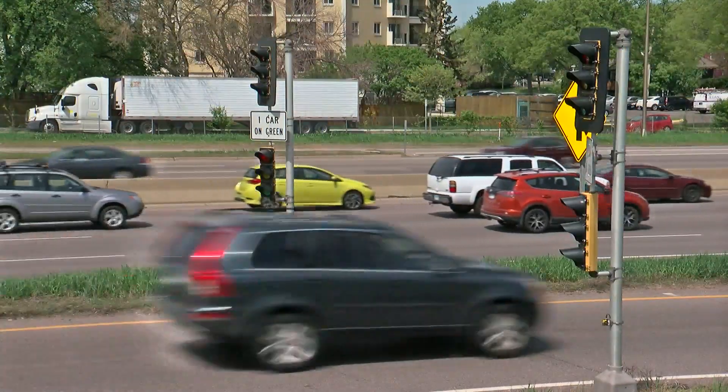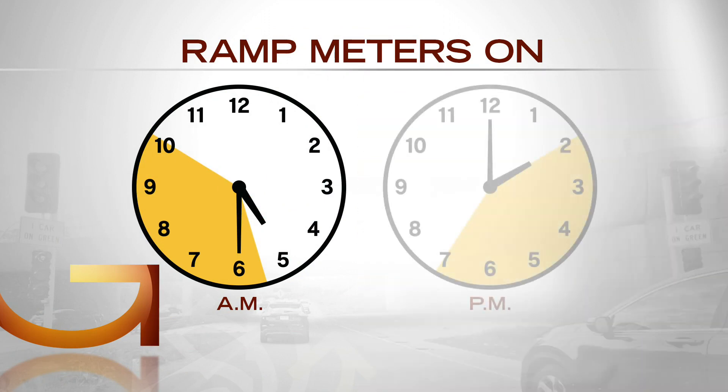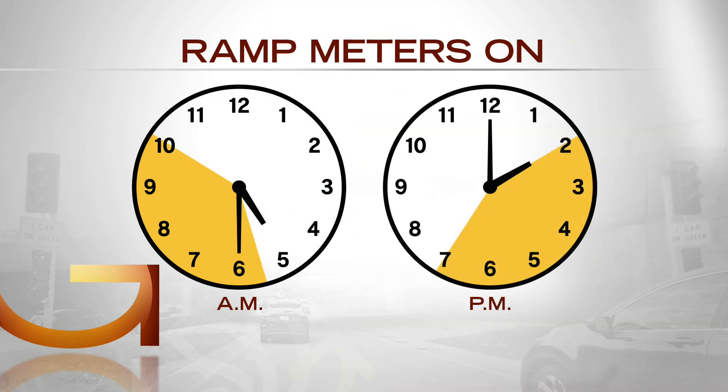The meters aren't running all day. They turn on during the rush hour periods from 5:30 to 10 in the morning and 2 to 7 in the evening. But just because they're on doesn't mean you'll always be stopped.